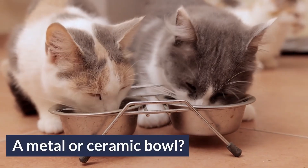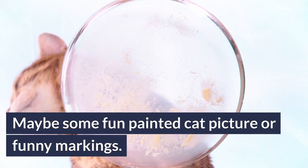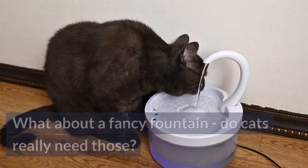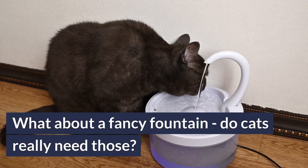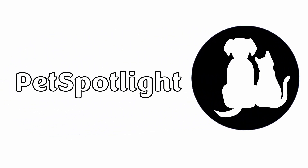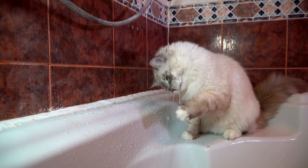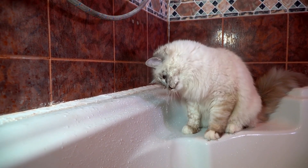A metal bowl or ceramic? What shape, material, or color? Maybe some fun painted cat picture or some funny markings on it? Or what about a fancy fountain — do cats really need those? Welcome to Pet Spotlight, where today we're diving into the science of cats and good old H2O. There's so much more than meets the eye when cats' evolutionary history collides with modern domestic house life.